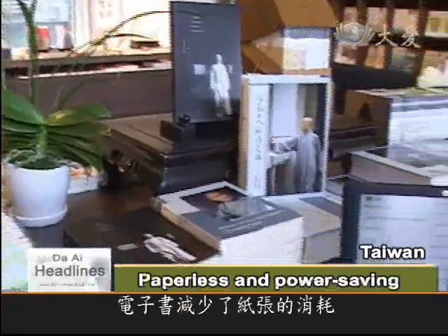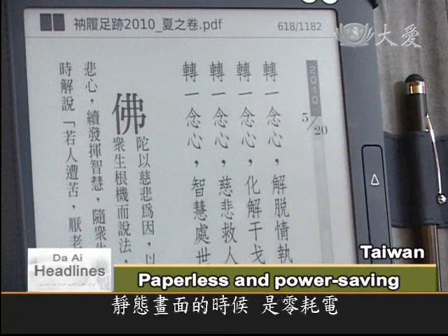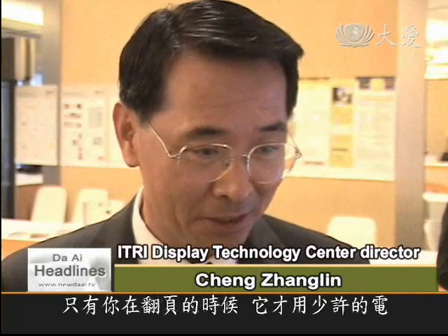As well as saving paper, e-books help cut energy too. In its sleep mode, it uses zero power, just like a piece of paper. It only uses a small amount of electricity when you turn the page.